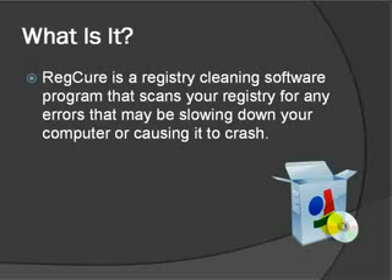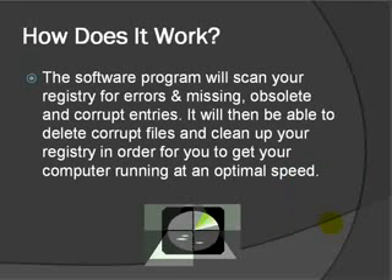Over time these errors or corrupted files will cause your computer to run really slow or actually start to crash, which is I'm guessing what is happening to your computer right now. So how does it work? RegCure is basically a software program that will scan your registry for errors and missing, obsolete, and corrupt entries, and it will be able to delete corrupt files and clean up your registry in order to get your computer running again at an optimal speed.